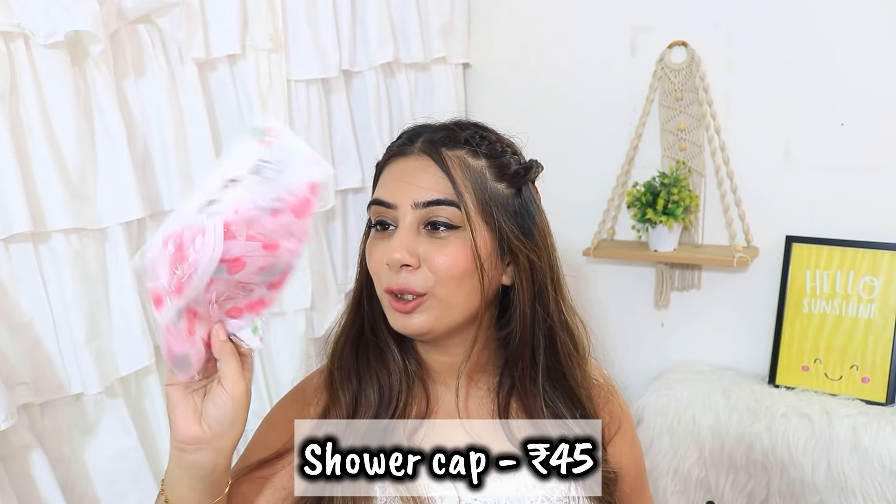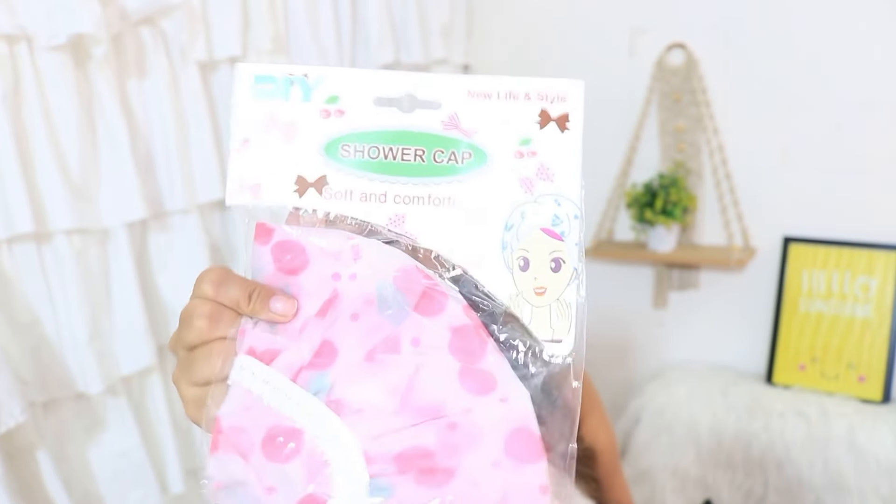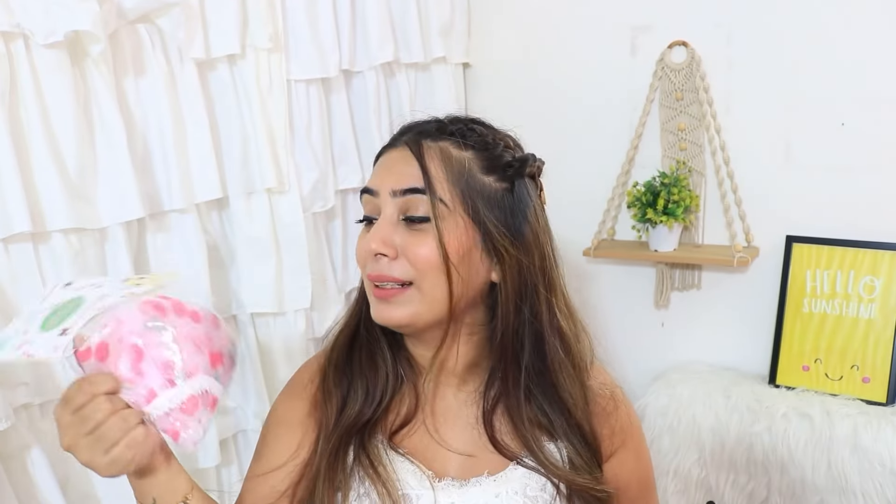Next I got a shower cap. It is a very cute pink color shower cap for 45 rupees. I'm not always in the habit of wearing shower caps, but I have taken it because it is a cute thing and I hope I will use it.